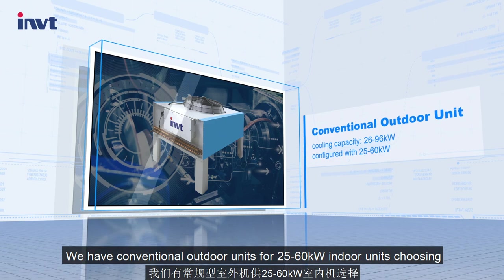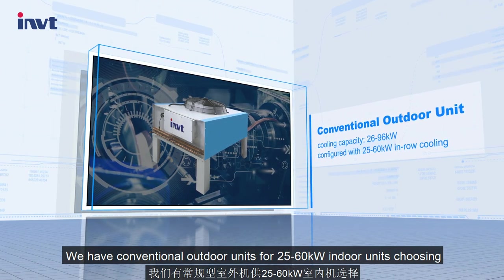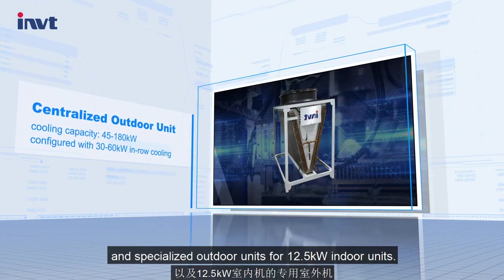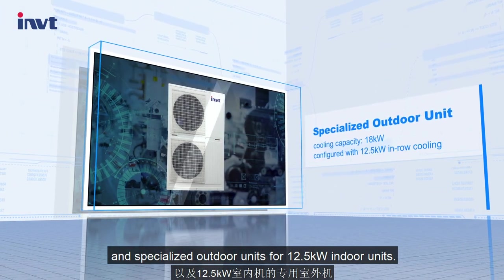We have conventional outdoor units for 25 to 60 kilowatt indoor units, and centralized outdoor units for 12.5 kilowatt indoor units.